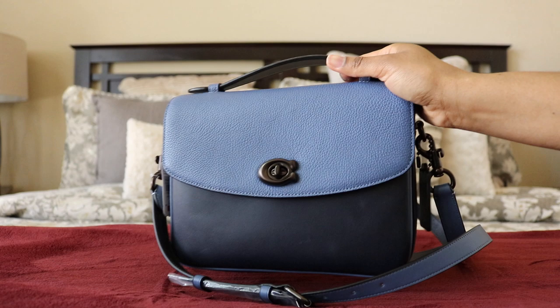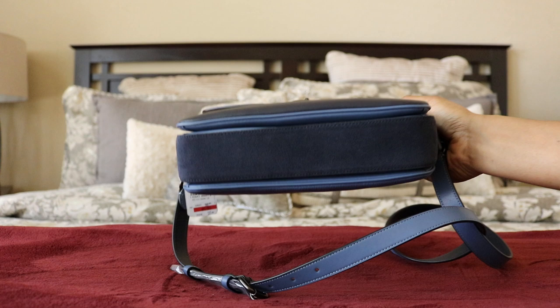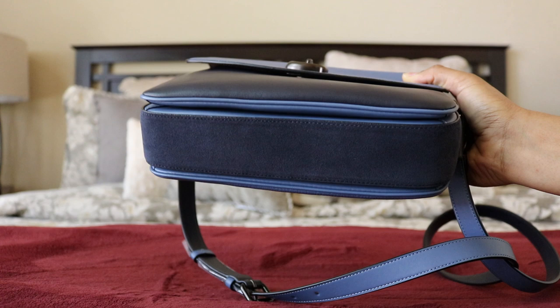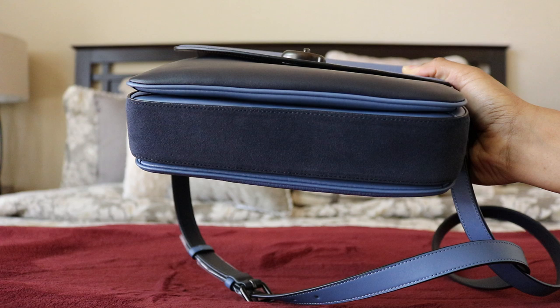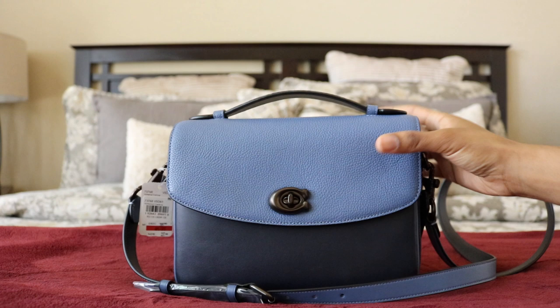This is the luxurious Cassie — there's another version with suede too. Some people have complained about the bottom being suede and getting dirty, but you can use a suede or leather protector on it. Apple Guard is one I've heard mentioned a lot in the purse and handbag groups. I'm excited to have this beauty.